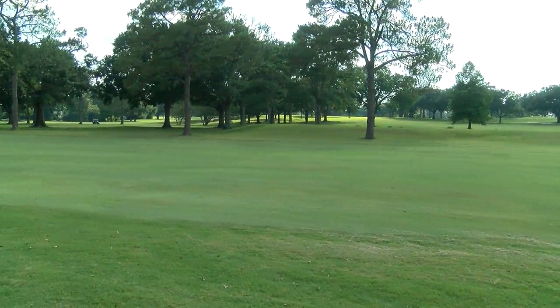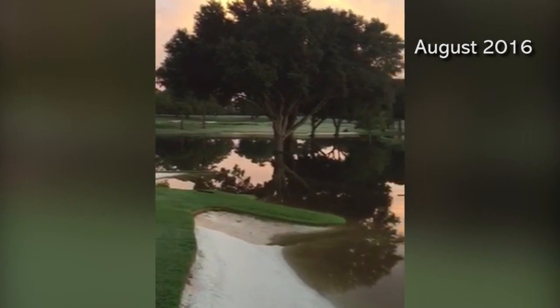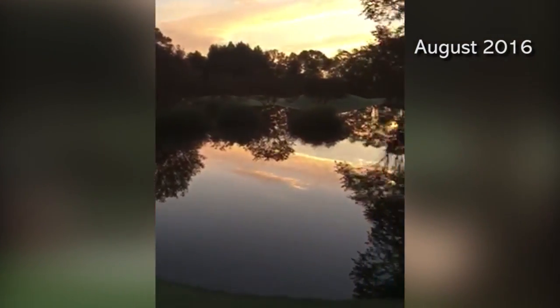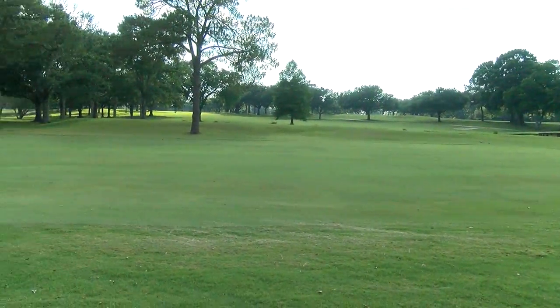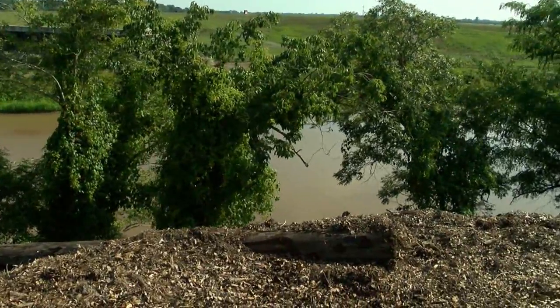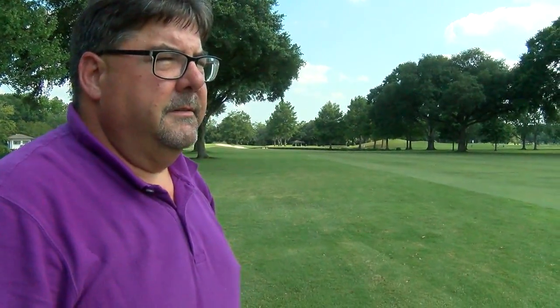This is Oakbourne's 12th fairway today, but this is what it looked like during the Vermilion River flood of August 2016. Number 12, the island green. Floodwaters were up to this point right here. The river is some 600 yards away, so this is extremely rare for us to see floodwaters this far onto the golf course.